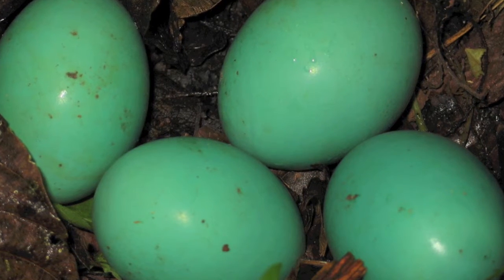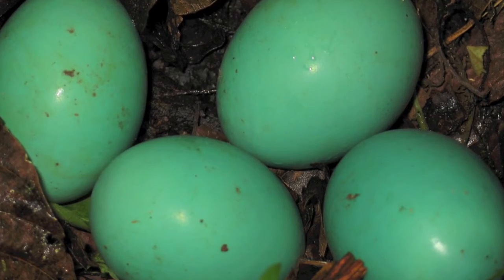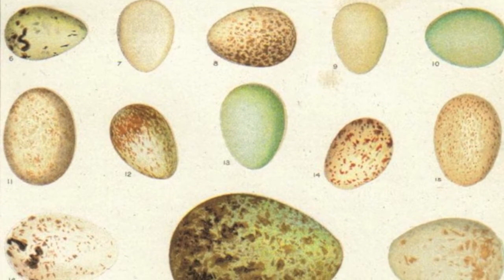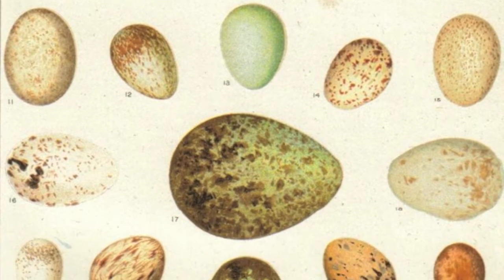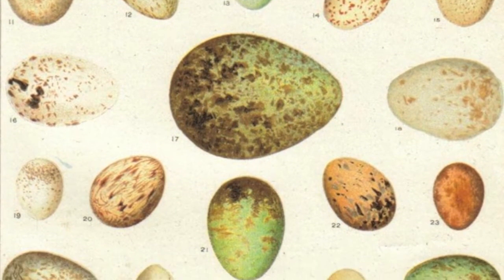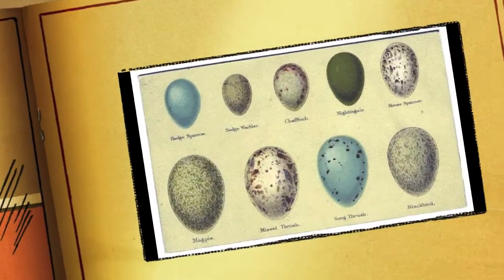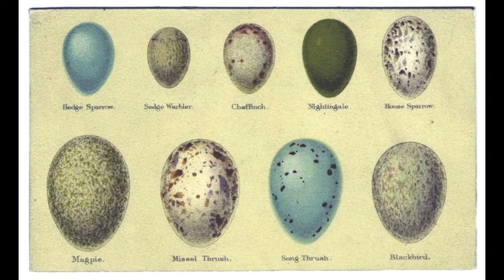Birds like robins that build a dish-shaped nest tend to lay eggs that are more round in shape. Screech owls, which lay their eggs at the bottom of a hole in the tree, also have round-shaped eggs. But birds like the killdeer barely build any kind of nest, and many of these are on the ground, where round eggs could roll away. For this reason, birds such as the killdeer lay much more sharply pointed eggs, which are designed to pivot on their small end.